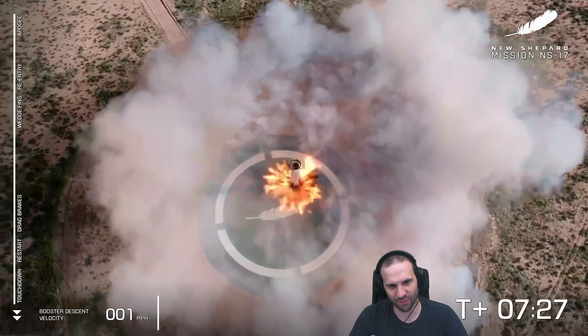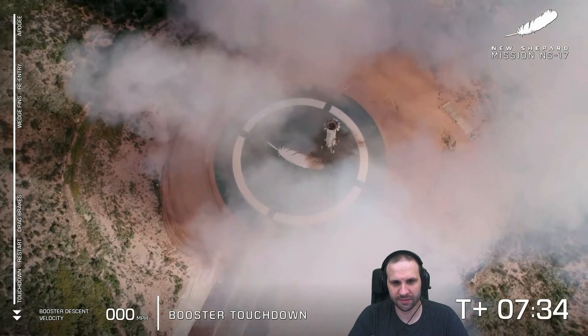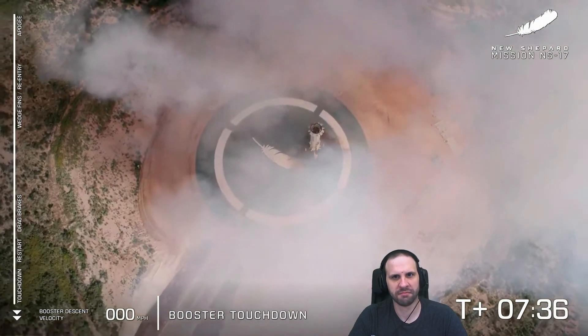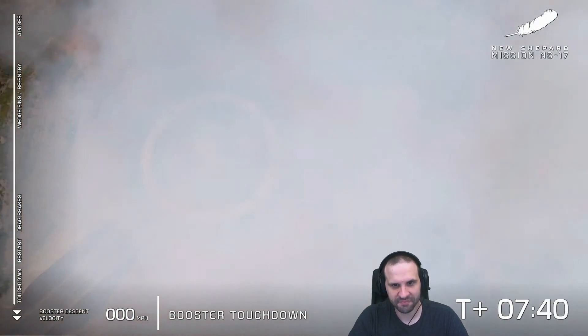Impressive, most impressive. Look at that — just like she was landing on the moon. Hopefully those NASA landing sensors got some incredible data today.